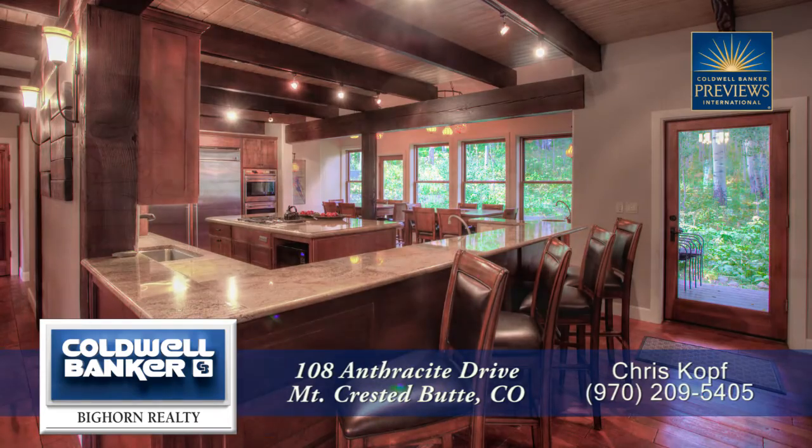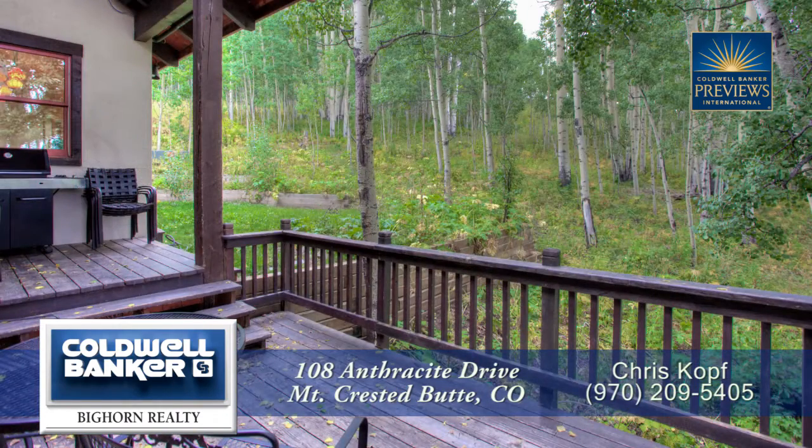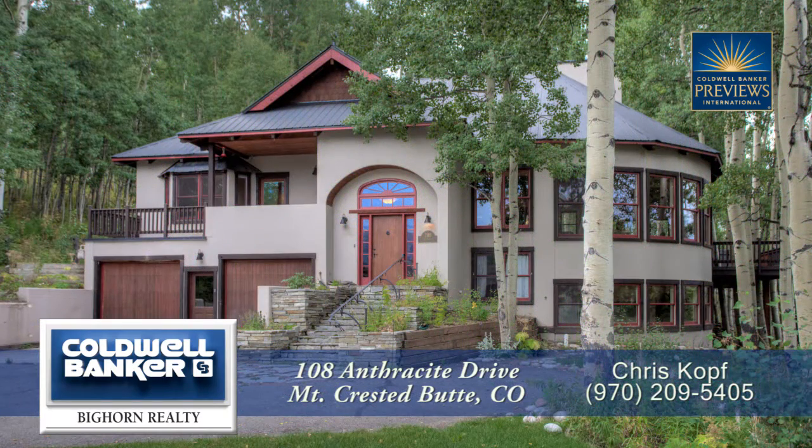There's so much more to see in this home, you'll want to come visit it in person. Please call for a private showing — you'll be glad you did.